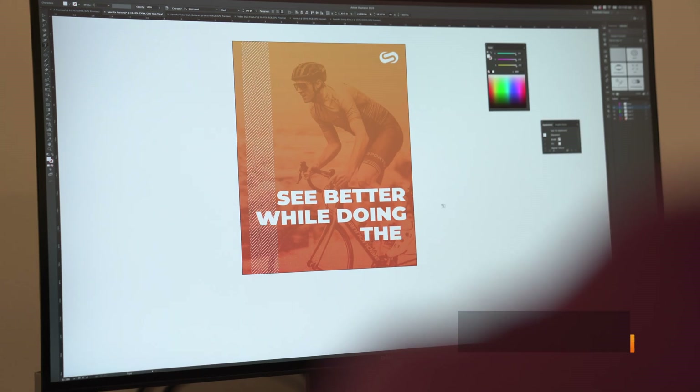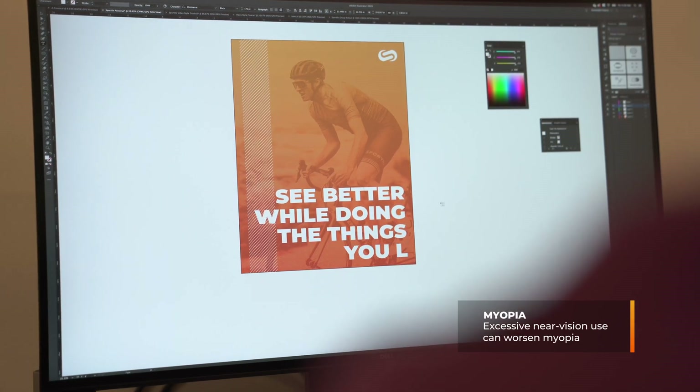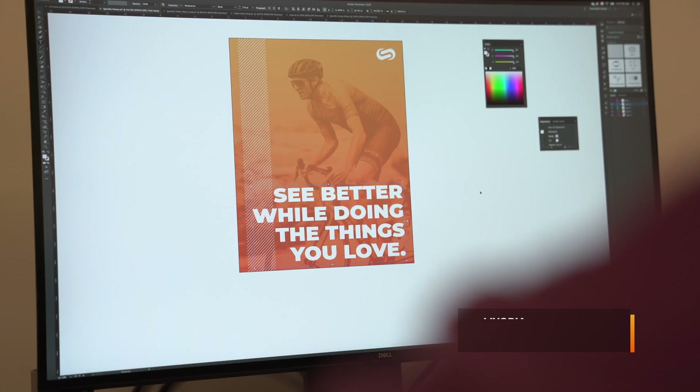Now for the causes. There are no known specific causes, but there are two big main contributing factors. The first one is pretty obvious: genetics. As I've experienced, when your parent has it, you probably will have it, and as a parent, your kids will probably have it. Another contributing factor is extended periods of near vision use — computers, cell phones, reading books — anything that involves a lot of near vision work for extended periods of time can worsen myopia. So keep an eye out for that.